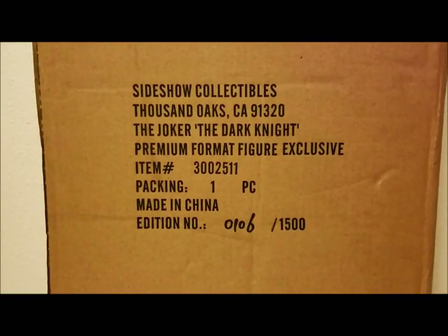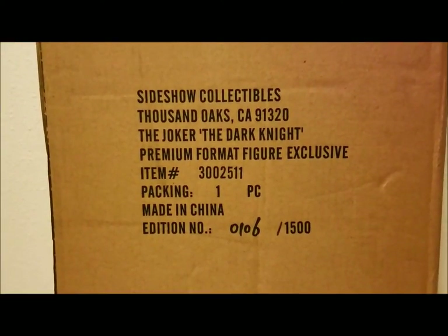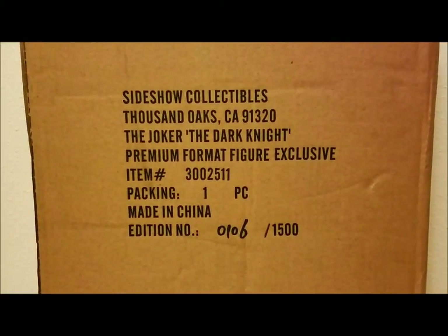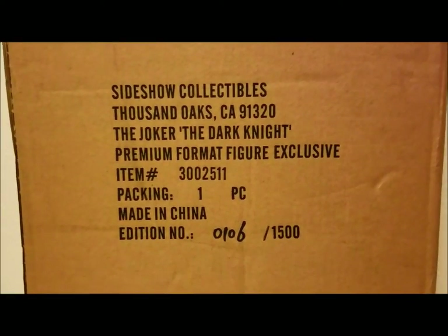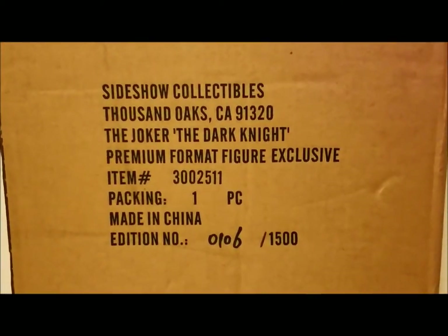Let's get past the shipping container and take a look at the artwork box. Remember, hit that subscribe button — after review number 200, which is about 95 reviews away, I'm going to be doing a 1/6 scale or maybe even a premium format free giveaway. Just did one after review number 100 — Prime Collector won it, so congrats to you. Let's go ahead and look at this Joker.